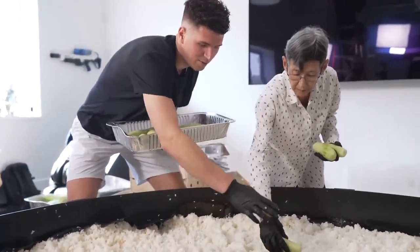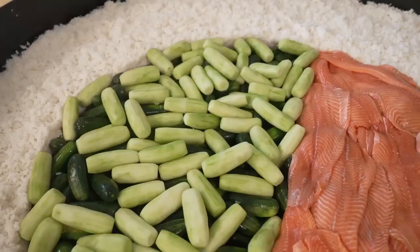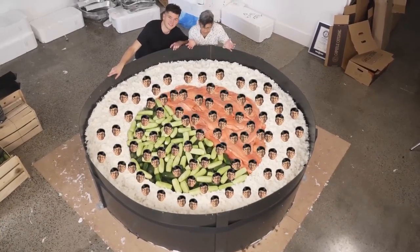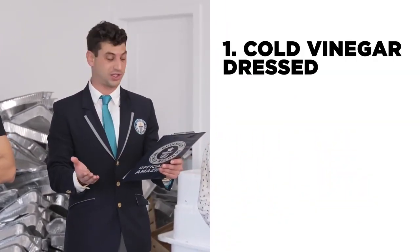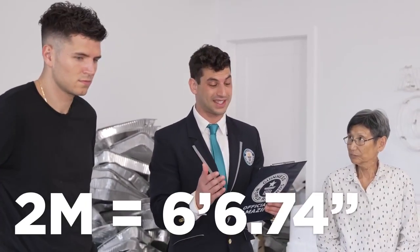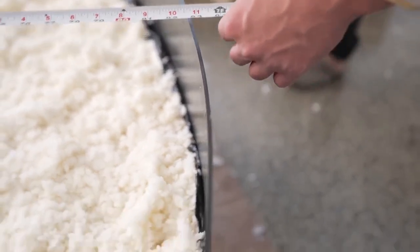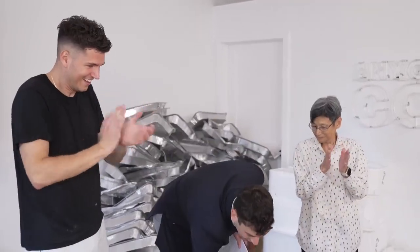To finish things off, we're layering cucumbers all the way around to make a nice, pretty pattern on the top. Before Andy comes in to judge — just take a look at how truly massive this sushi roll is. You guys have just completed an official Guinness World Records attempt for the largest sushi roll by width. I've verified you've used cold vinegar-dressed rice, nori seaweed sheets, and at least two fillings. The record to beat was two meters — roughly six feet 6.74 inches. Today you achieved seven feet, one inch. Congratulations — you're officially amazing.